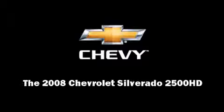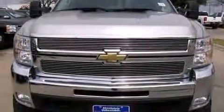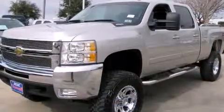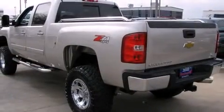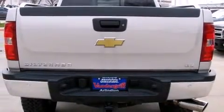Sensibility and practicality define the 2008 Chevrolet Silverado 2500 HD. With less than 30,000 miles on the odometer, this vehicle glistens in the crowded pickup truck segment. It features an automatic transmission, four-wheel drive, and a powerful eight-cylinder engine.